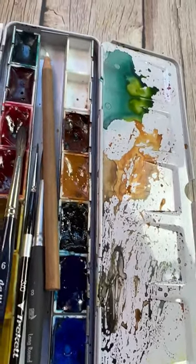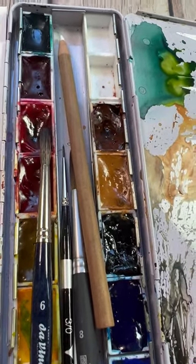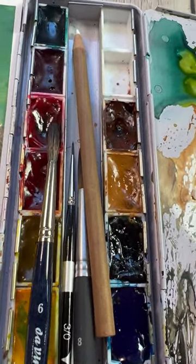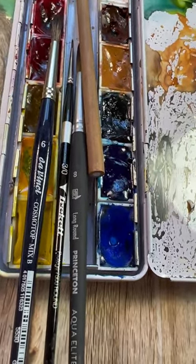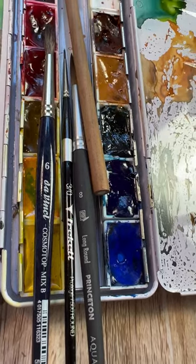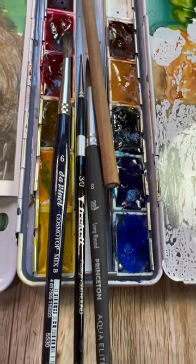I've got my Da Vinci paints out today and I've also added a charcoal pencil — this is actually a charcoal pencil by General, and it is in white. If you want to paint with me today, you're going to need a number 8 round, a number 03, and a number 6. All of these have different fibers, so I'll talk about that during the video.